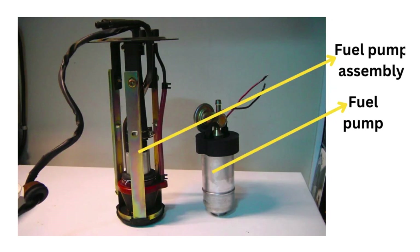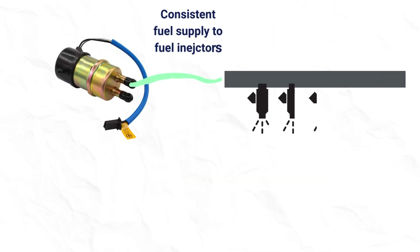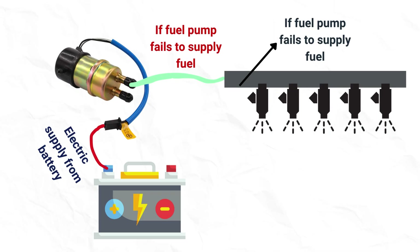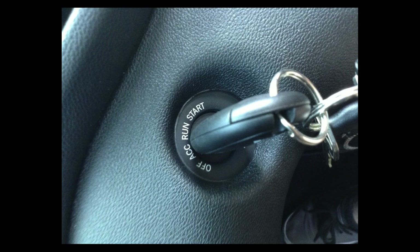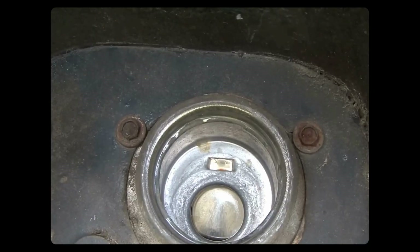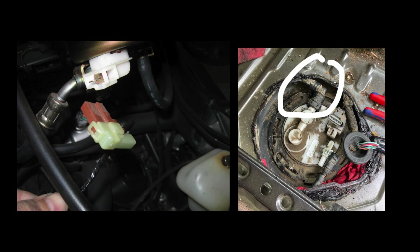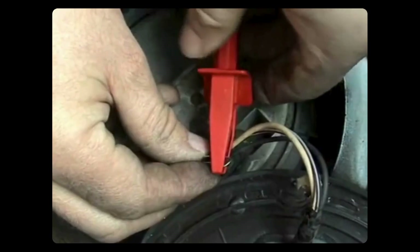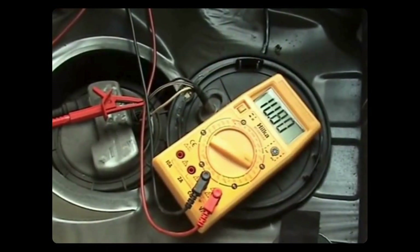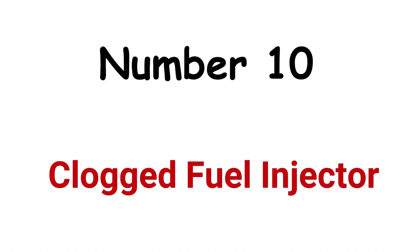Cause 9: Bad fuel pump. Cars have an electric fuel pump that consistently supplies fuel under pressure. If the fuel pump is unable to supply fuel consistently, fuel pressure will decrease inside the fuel system, causing your car to stall. To test the fuel pump, turn the ignition key to the on position without starting the engine and listen for the fuel pump to activate for a few seconds. If you don't hear any noise, it may indicate a faulty pump or electrical issue. Inspect the fuel pump fuse and relay for any signs of damage or failure, and check for power and ground connections at the fuel pump using a multimeter.